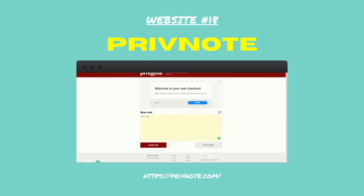Number eighteen: Prevenote. Prevenote is a really handy website if you want to send secure, short messages to someone. The message is sent and then it deletes itself as soon as it's been read.